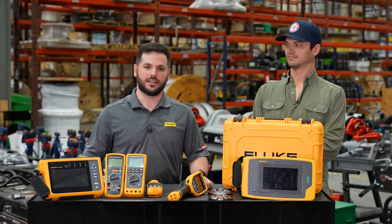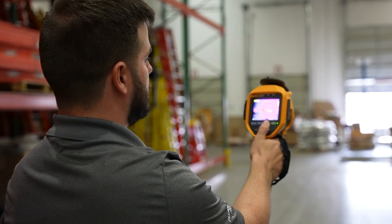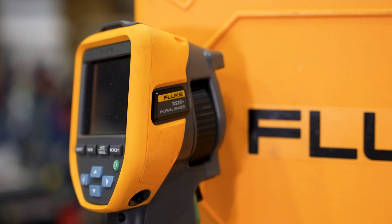Fluke's thermal products allow technicians to perform infrared inspections on their high-voltage systems. And by using Fluke's infrared windows, technicians can perform these tasks without having to put on arc flash protected gear.